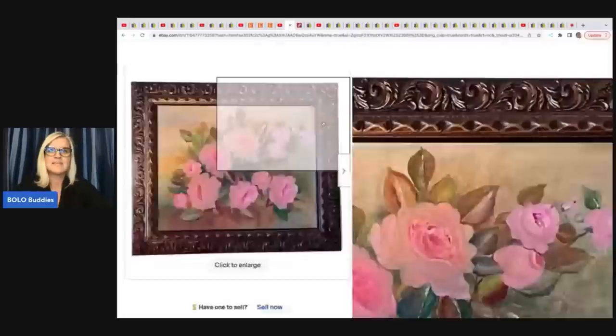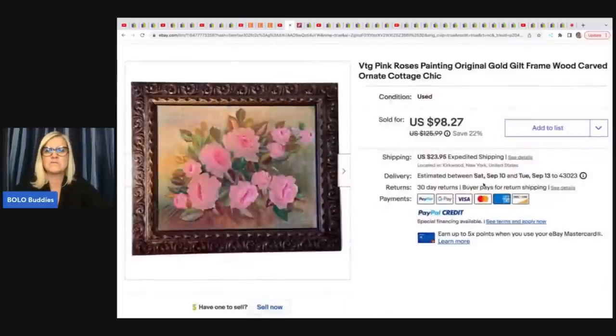She sold this vintage pink roses painting — wood carved, ornate cottage chic. Got this at a Salvation Army for $4.99 and sold it for $98.27.